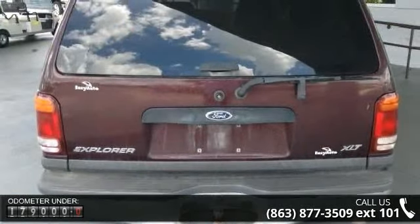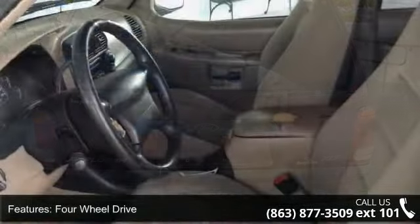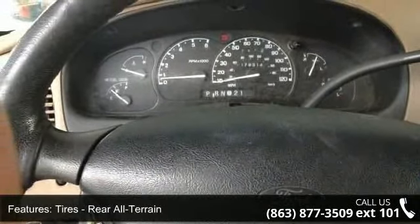Enjoy these notable features: cargo shade, rear seat audio controls, engine immobilizer, AM FM stereo, rear defrost, floor mats, passenger airbag, and front reading lamps.